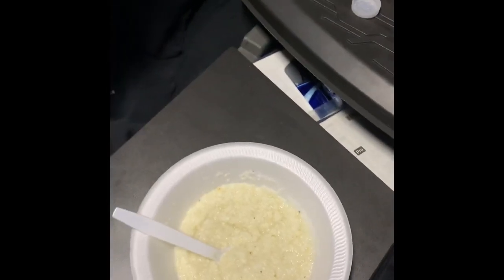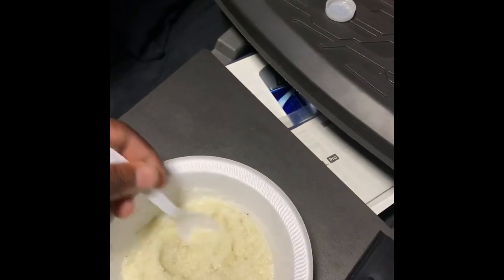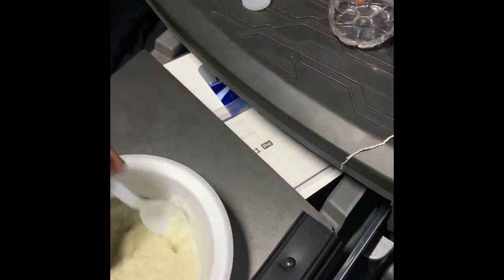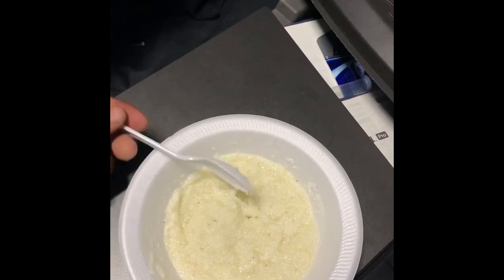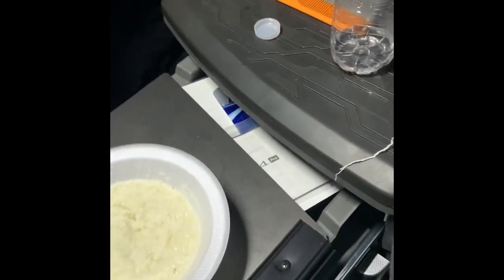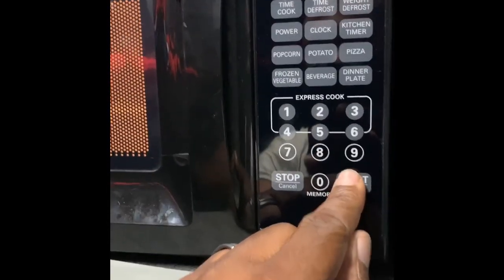So I take the grits, open the packets up, put them in the bowl, add a little bit of H2O, mix them up real good. Add just a little bit more water to it — I don't want them too mushy. And I put them in the microwave for a minute and a half, cause I got two packets in there. If I had one packet, it'd be only a minute. Let that time go.